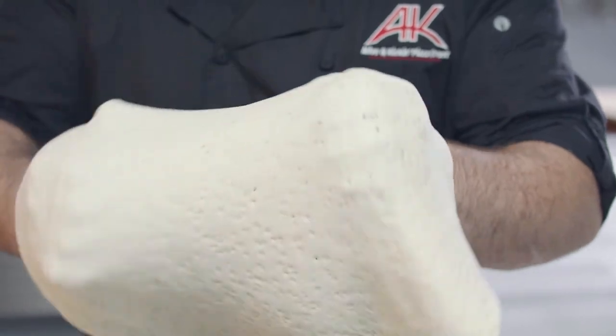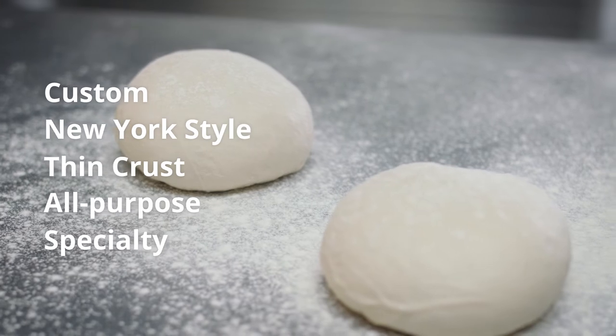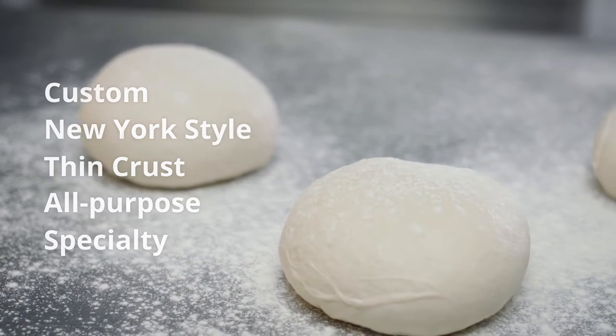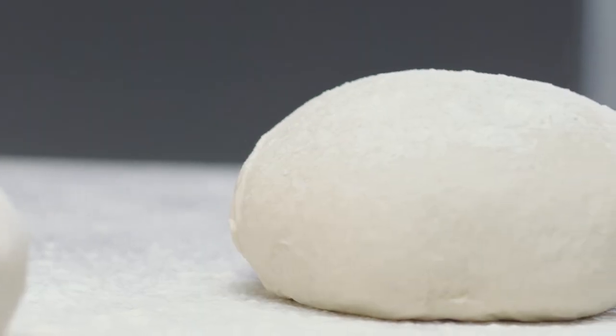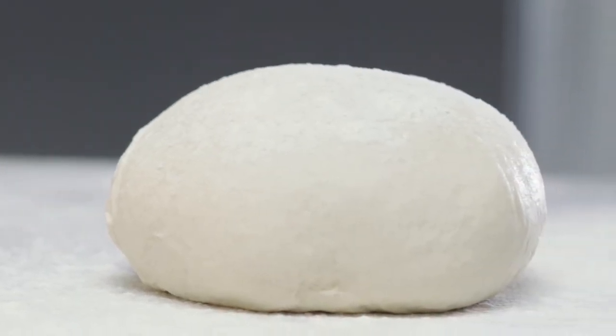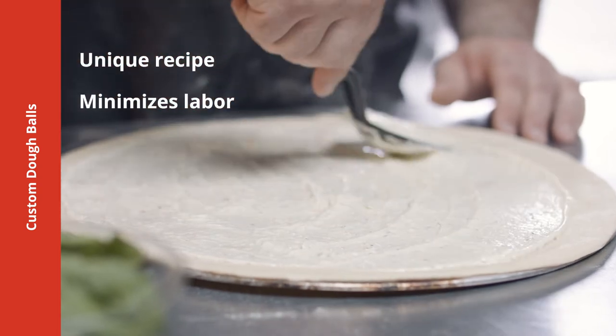We offer a variety of frozen dough ball types, each ideal for different culinary needs. Looking to match an old family recipe or have a specific flavor in mind? Let's work together — it'll be a ball. Offer your customers a proprietary product with our custom dough balls.